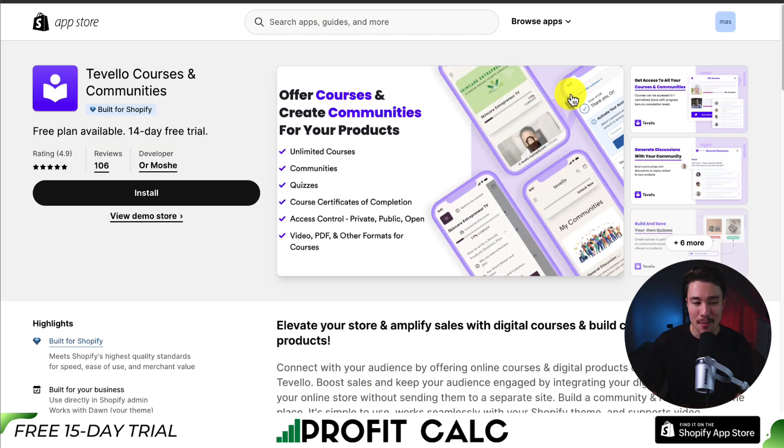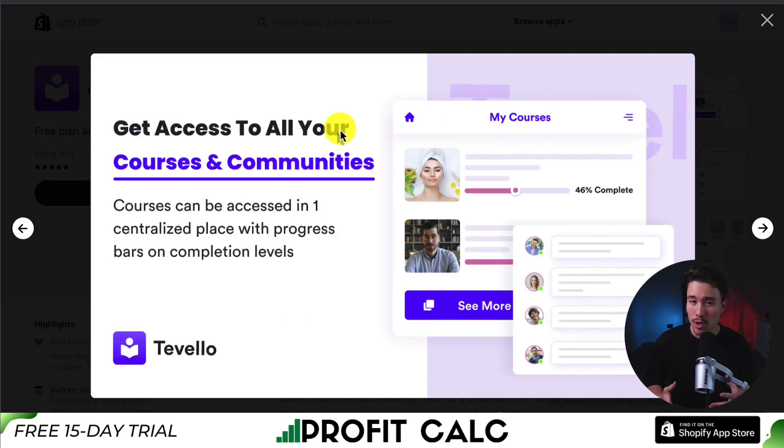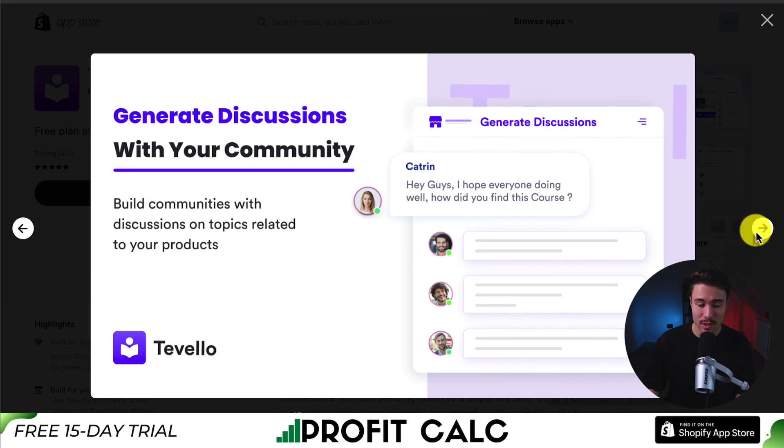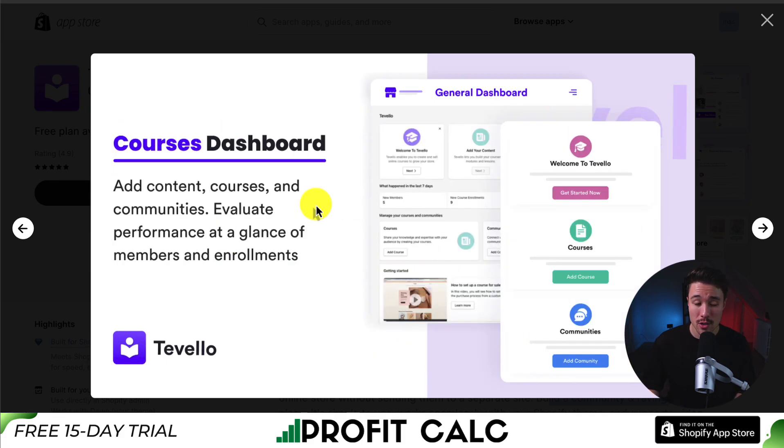Let's take a look at our last app here called Trevelo Courses and Communities. You can elevate your store and amplify sales with digital courses and built-in communities with your products. This app is a little different from the previous ones as it allows you to create communities as well, which are really great for course engagement. Everything can be accessed in one central place with progress bars on completion levels. You can generate discussions with your community, and you can build and save your own quizzes to gather feedback on course material and offered products.